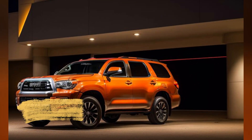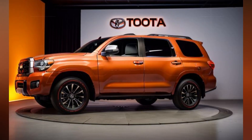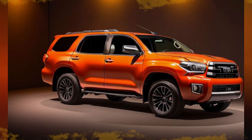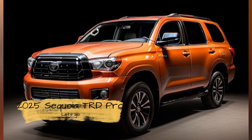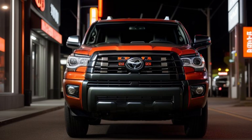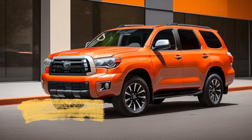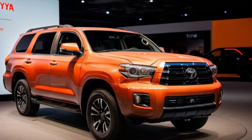The 18-inch TRD Pro black alloy wheels add a touch of rugged sophistication. The Sequoia TRD Pro's exterior is further enhanced by TRD Pro badging, black roof rails, and a power moonroof, all contributing to the SUV's tough yet refined aesthetic. The available colors, including exclusive TRD Pro color options, allow drivers to express their individuality while maintaining the vehicle's bold look.